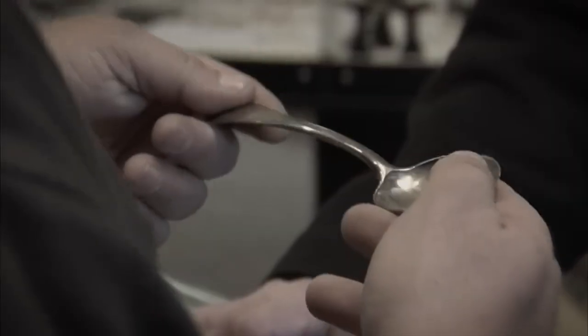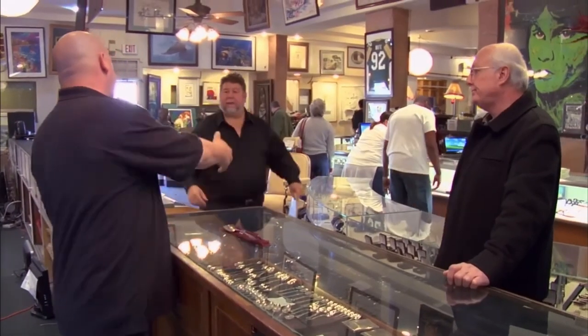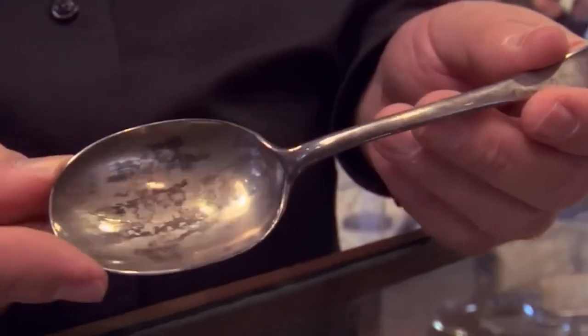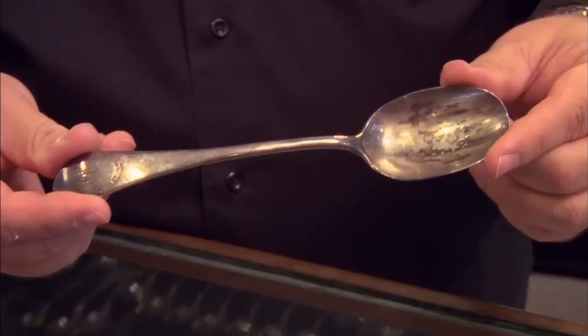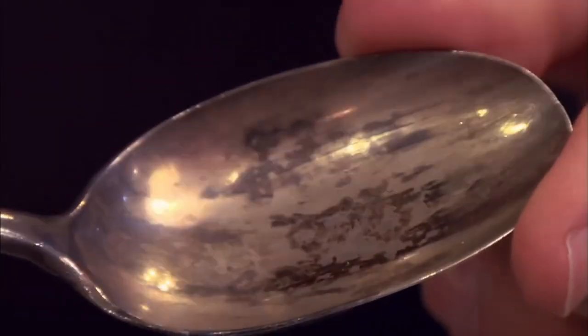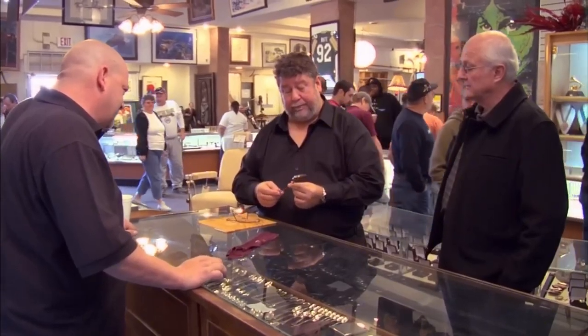Earlier today I had a guy come in with silver spoons made by Paul Revere. Called in my buddy Dana to authenticate it. Paul Revere's spoon? There are a lot of fakes and reproductions. Everything looks like it could be old, but I'm not going to put out money until I know. When inspecting the spoon, one has to look at the patina, the coin silver, braving of the decoration, and the hallmark punch on the back. The expert confirms the spoon is authentic.